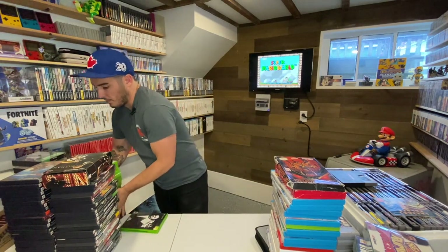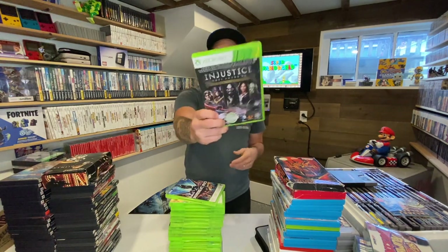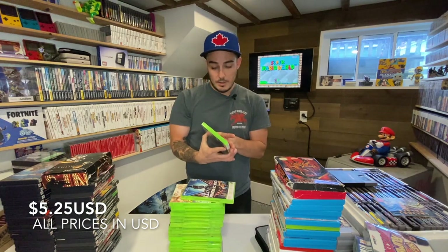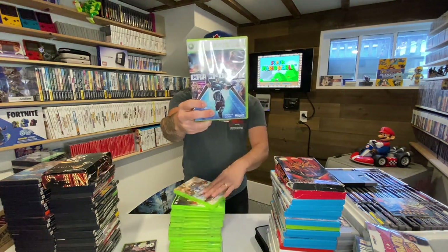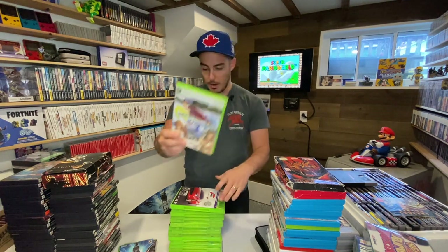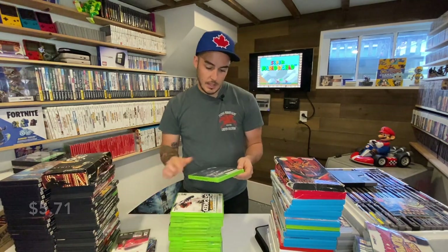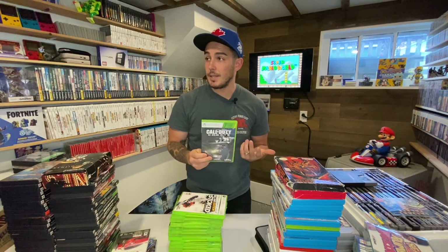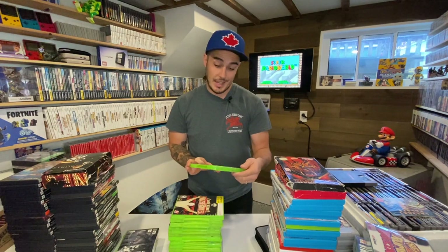Moving to Xbox 360 next. Injustice: Gods Among Us — complete, came with the game guide. Crackdown. Dead or Alive Extreme 2 — probably one of the more valuable ones in this pickup for Xbox 360. Forza Motorsport 4. Call of Duty: Ghosts — I have some of these already, but they're great case upgrades for games I have right now with a beat up case. I'll go through and take some of these cases to replace mine.